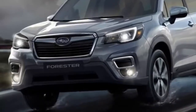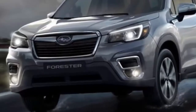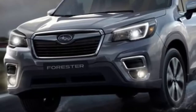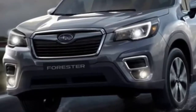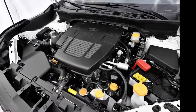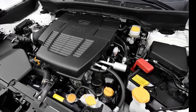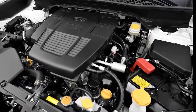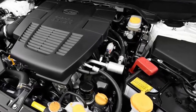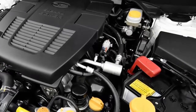2. More efficient than ever. The last generation Forester featured new engine architecture from Subaru in the form of the FB25 engine. Subaru has advanced the engine further now, and the new 2.5-liter Boxer 4-cylinder features direct injection, higher compression, and active valve control system. Subaru claims increased outputs up to 182 horsepower and 176 lb-ft of torque, up from 170 horsepower and 174 lb-ft, along with increased responsiveness and improved economy. While we wait for EPA certification, Subaru has released a claimed estimate of 33 mpg on a highway cycle.